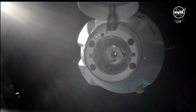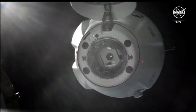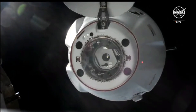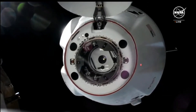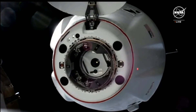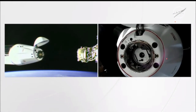Corridor looks good. Attitude looks good. Houston copies. The vehicle is now about five meters away from the space station, and shortly you will hear the call CHOP — five meters — which is the crew hands-off point.